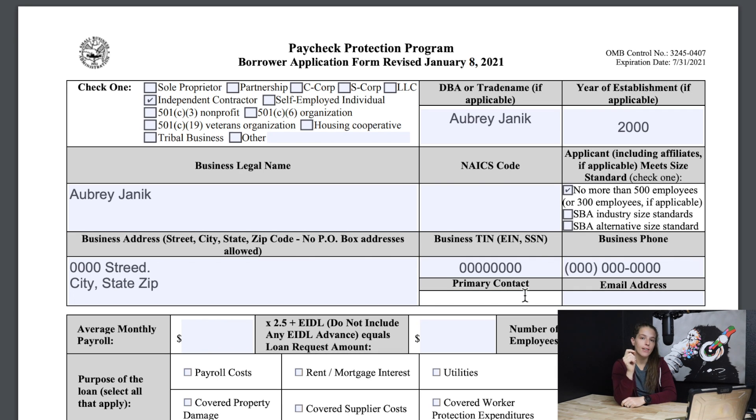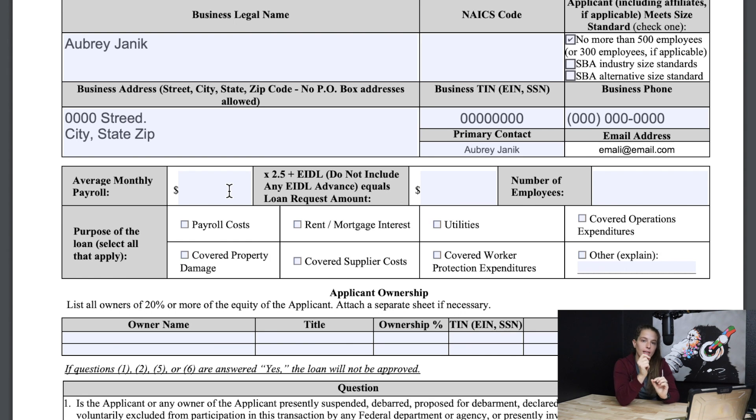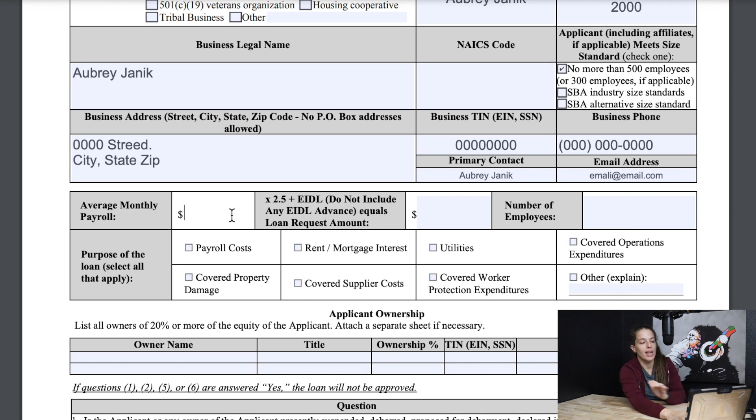Next is primary contact — you'll want to put who the primary contact for your business is. If you're an independent contractor or a gig worker, just put yourself. Next is average monthly payroll — this is how much you pay yourself from the business or how much you pay in payroll costs for the business. For this example, I'll just put a thousand dollars.